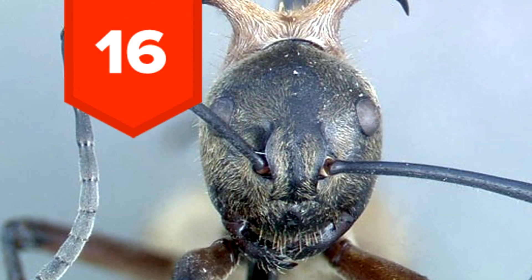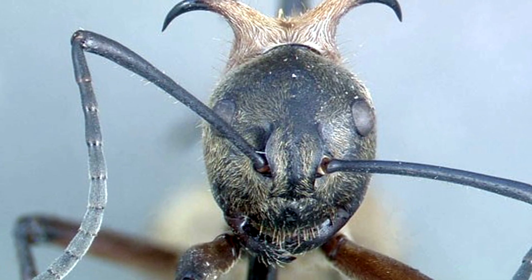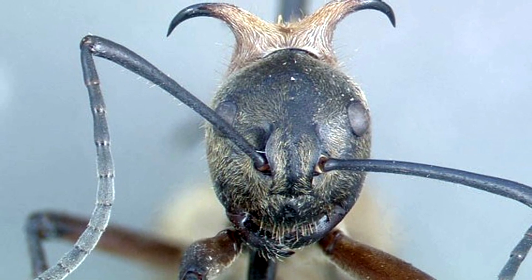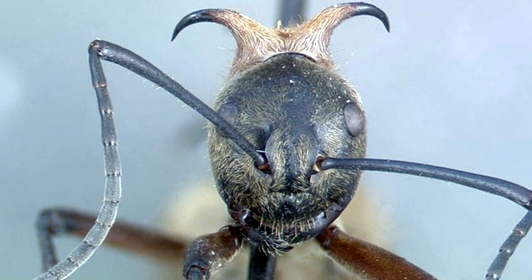16. If you ever try picking up a fish hook ant, you'll be in for a nasty surprise — it won't come off. The hooks on its back attach to its predator. Now imagine sticking your hand into a colony.